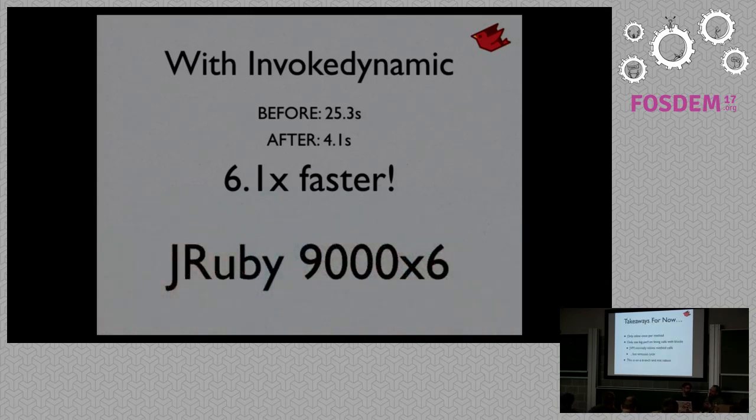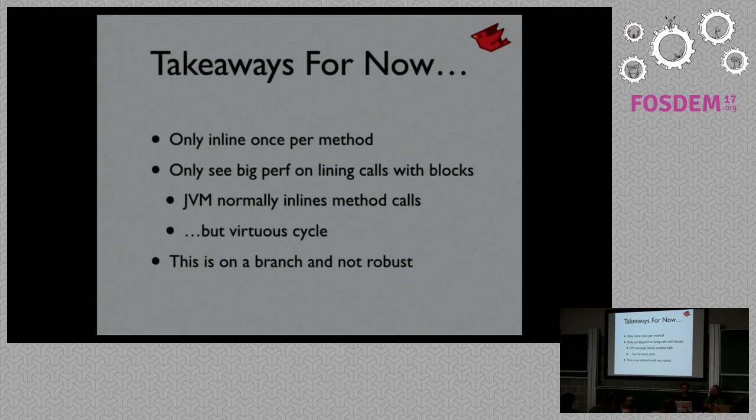There are some limitations right now: we only inline a single call site per method, and we'll remove that limitation once things are solid. Typically the JVM does such a good job inlining method-to-method calls, so it only makes sense to do this when passing a block. However, if we can do numeric specialization and other optimizations, it might make more sense to start attempting this with regular method calls too. It's early days, but hopefully soon we'll be able to get this out as an option for users.